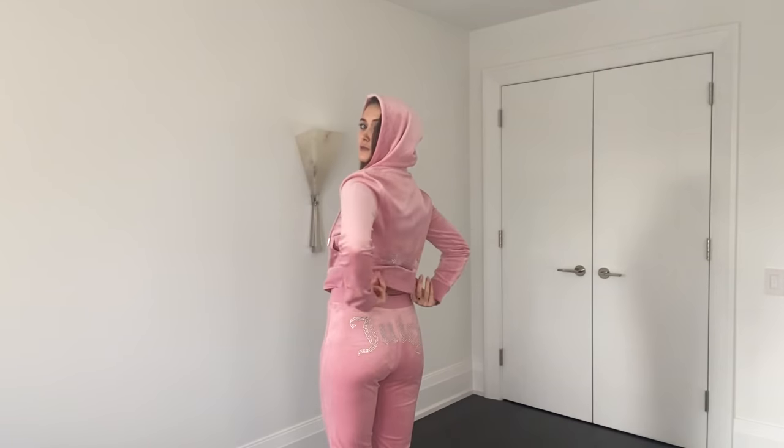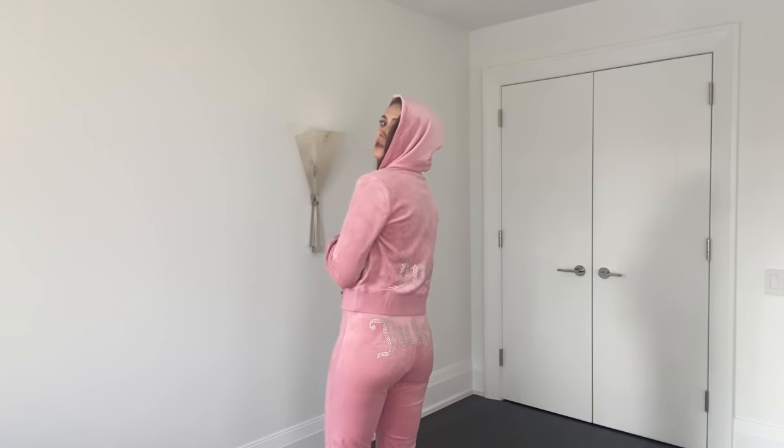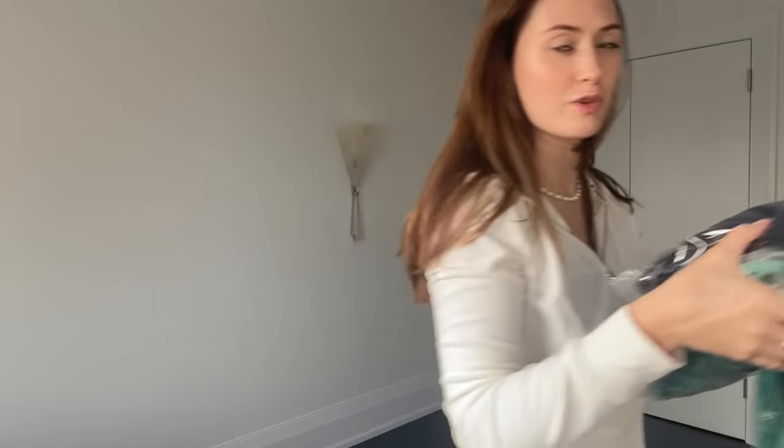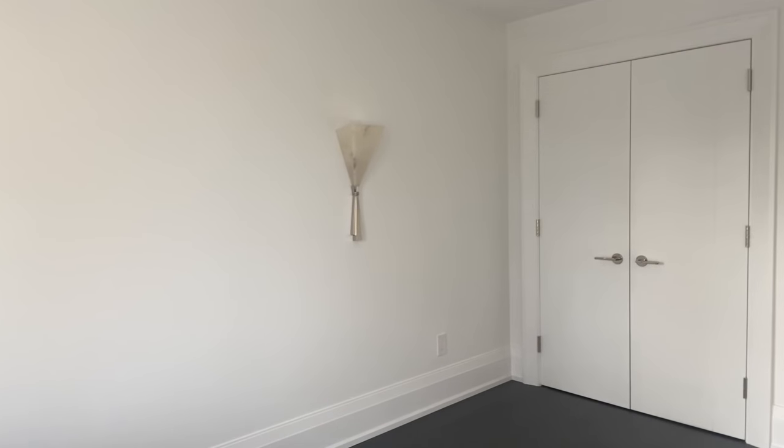Today we're going to be doing a try-on — I bought seven of these Juicy Couture tracksuits in different sizes and I'm going to try these on. These are the pants in the small and this is the top in the medium. I think I definitely need the small top. I bought this in the black and in the green, but after purchasing this I'm definitely a small. I bought the greens in a medium, and seeing the colors in person I don't think I like them. I definitely love the pink.